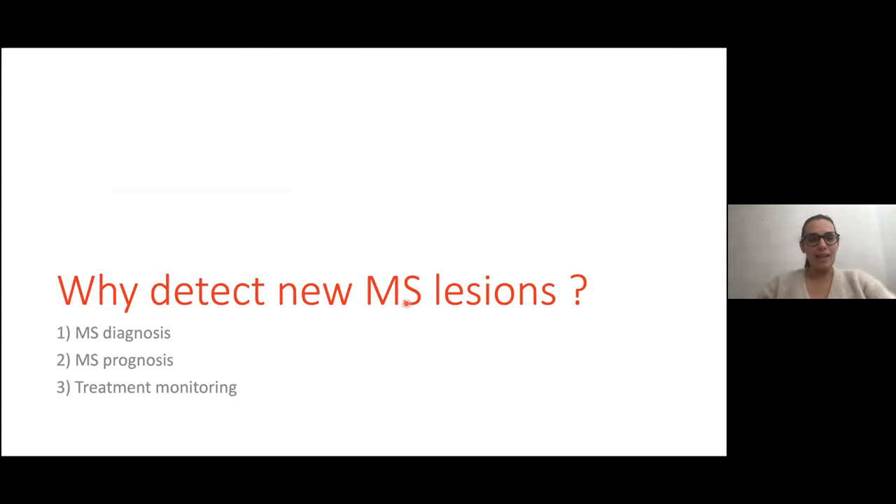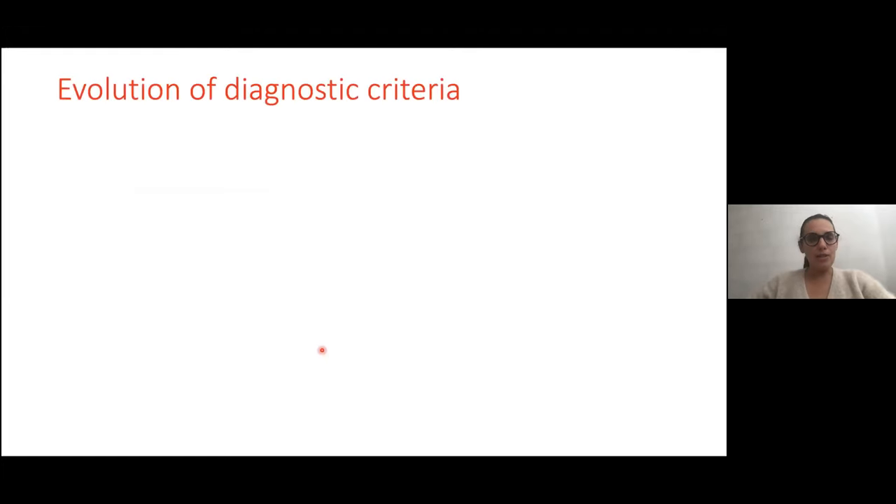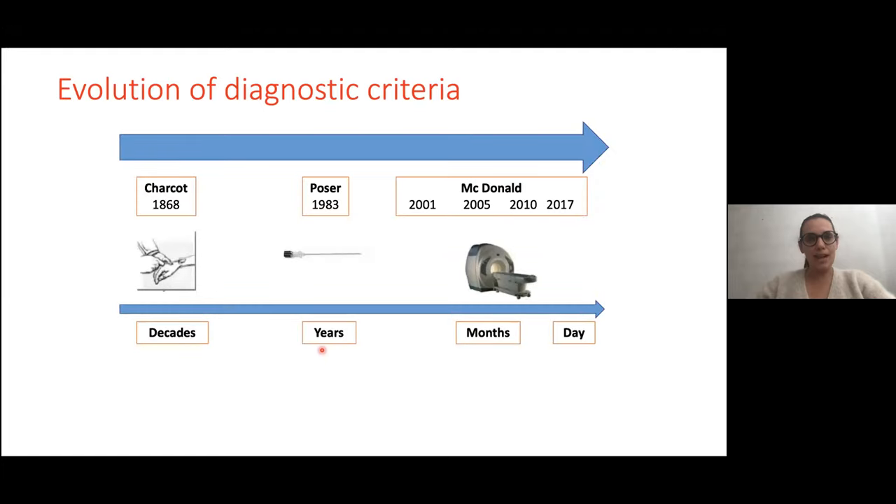Why is it so important to detect new MS lesions on MRI scan? The first important point is MS diagnosis. There has been an evolution of the diagnostic criteria over years. A few decades ago, you had to wait years to make the diagnosis of MS — waiting for the first relapse, second relapse, and disability accumulation. But this has really changed with MRI. Because we can see T2 hyperintense MS lesions on MRI, with the latest criteria from 2011, you can now make the diagnosis of MS in one day.